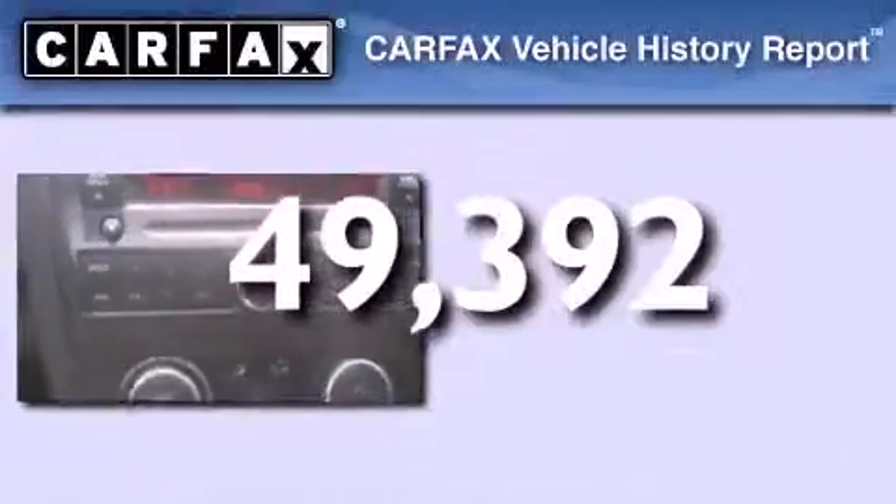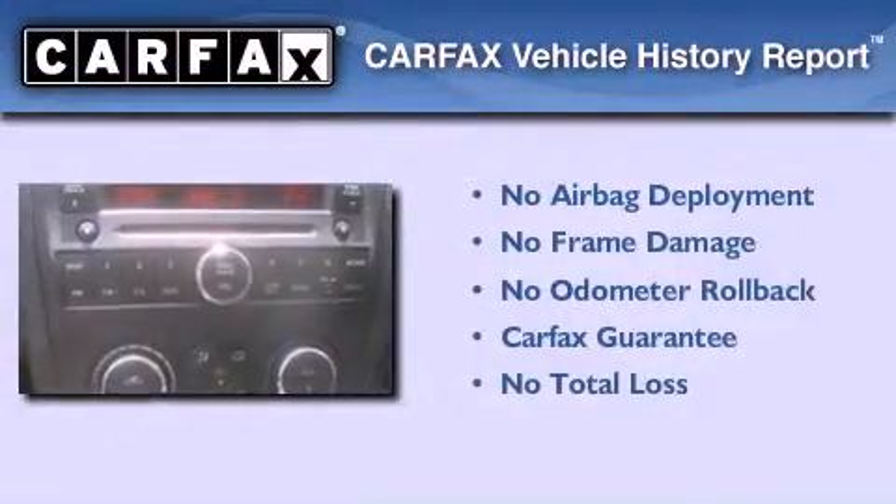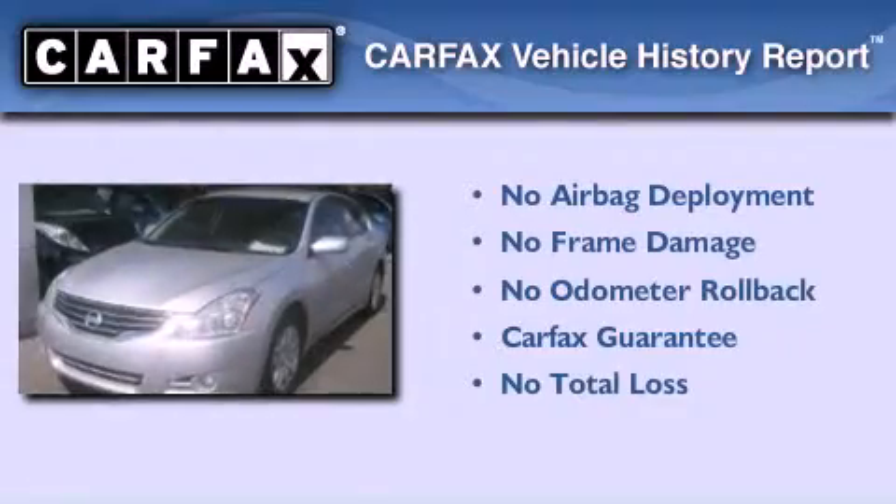Also included are 12-volt power outlets, rear impact crumple zones, and air conditioning. This vehicle has less than 50,000 miles, and this sedan qualifies for the Carfax buyback guarantee.